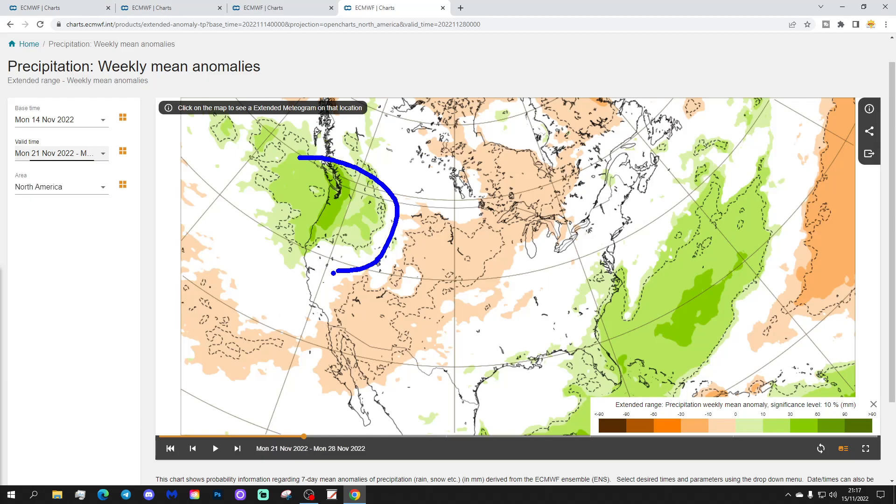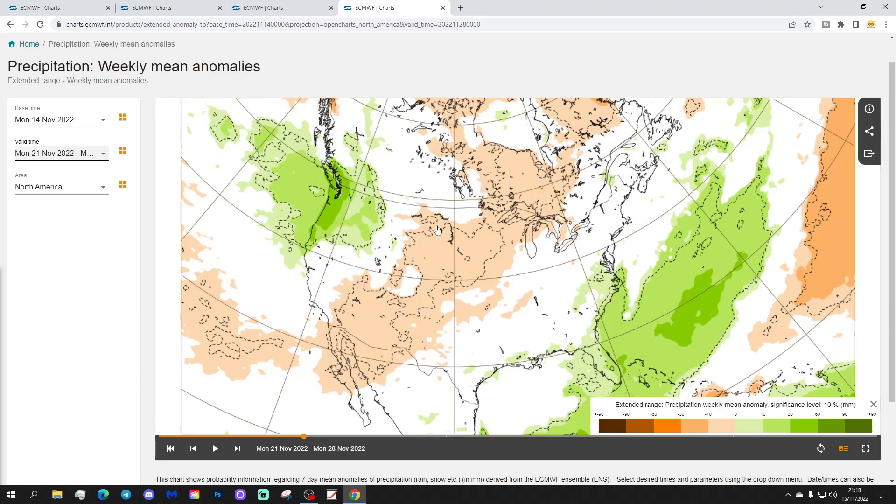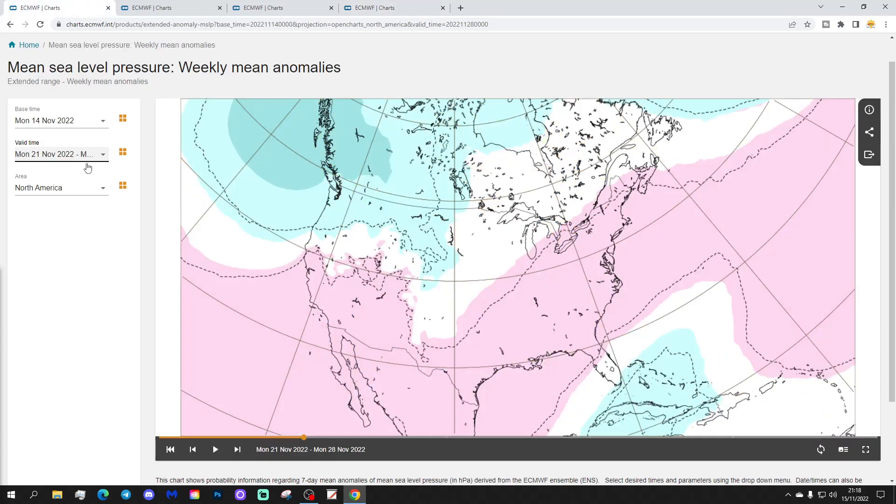The precipitation anomaly shows what looks like a split pattern. In the northwest it's wetter than average, with low pressure coming in off the Pacific. It's also pretty wet down in the southeastern corner, around Florida and around the coast of the Carolinas. Then it's drier from parts of California going up towards the Great Lakes — a drier swathe through there, no doubt with plenty of frost and fog over potentially snow-covered ground.